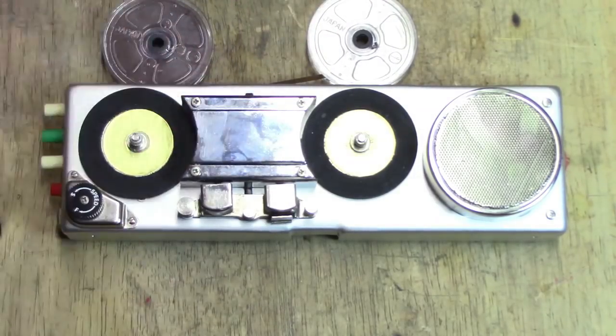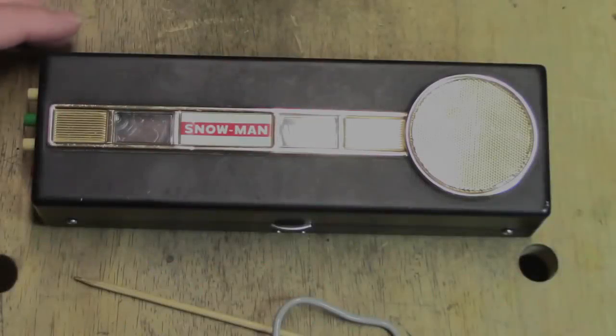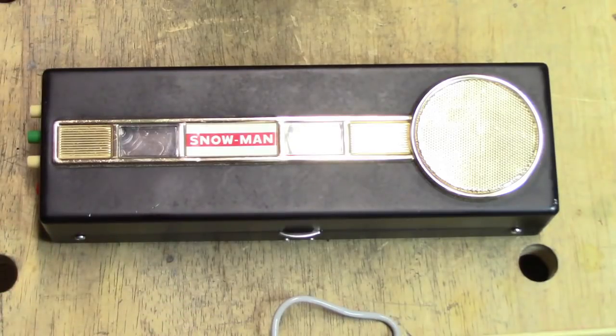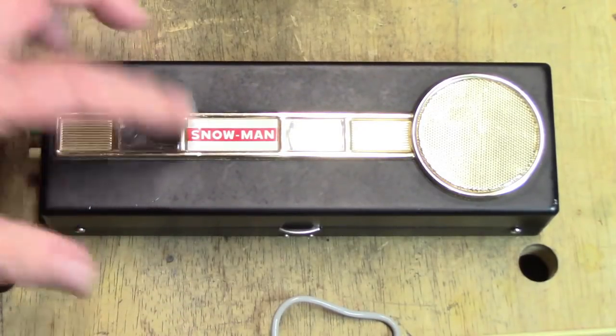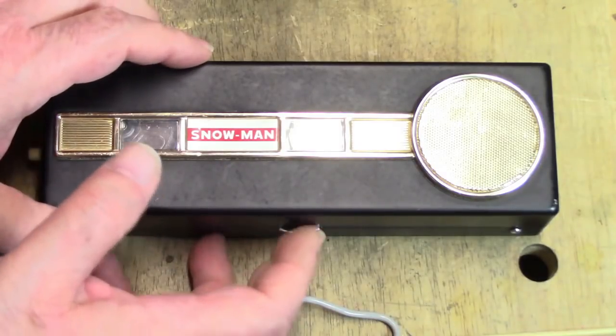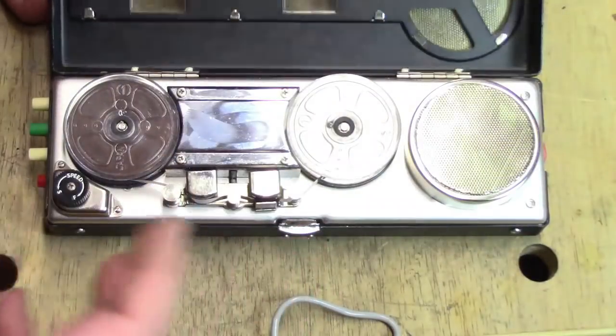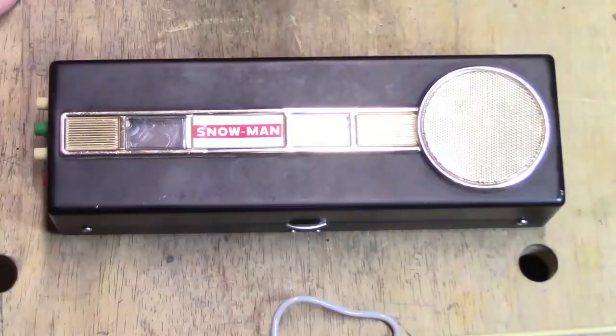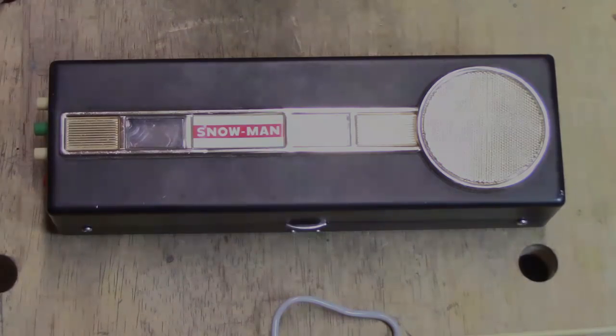At the time this was made, they expected these would be around for a very long time. The Snowman portable one-and-three-quarter inch reel-to-reel rim drive tape recorder from the 1960s. Thanks for watching the video. Stay tuned to the Clydeside channel for more vintage tape recorder explorations.